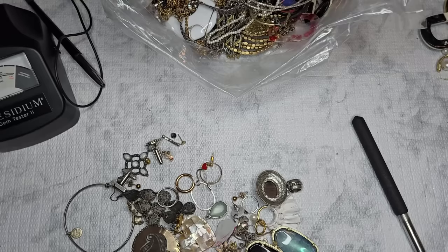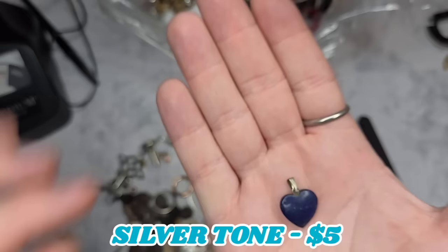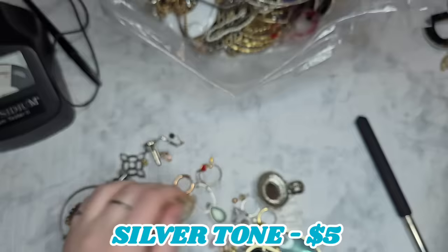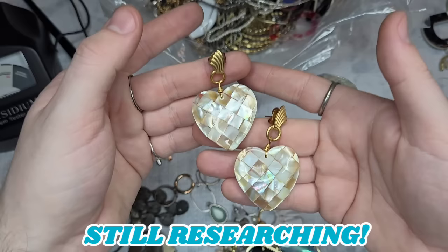This looks like it could possibly be a little piece of 925 — it's a little lapis heart. This is regular lapis, but I do see gold flakes, so this is lapis lazuli. We'll test that — and look, we got the match! This gorgeous heart. I'll have to do some research; they definitely give me a Monet vibe.